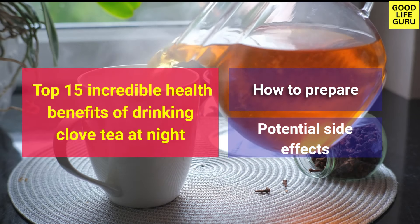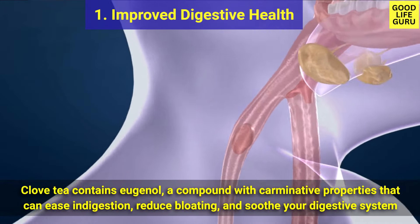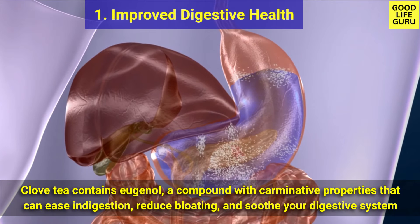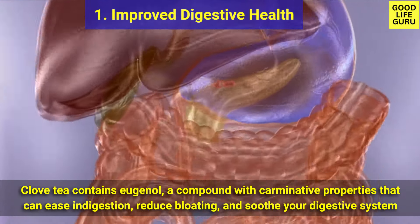So let's dive into these. At number one is improved digestive health. Clove tea contains eugenol, a compound with carminative properties that can ease indigestion, reduce bloating, and soothe your digestive system.